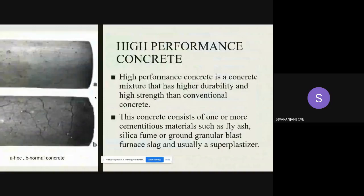Its compressive strength is usually 55 MPa or more, according to the need of the situation. In this first picture, A is a high performance concrete and B is a normal concrete with cracks. High performance concrete usually has higher durability and higher strength than conventional concrete.